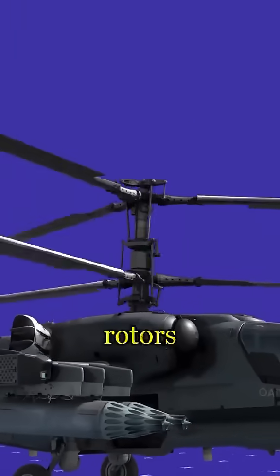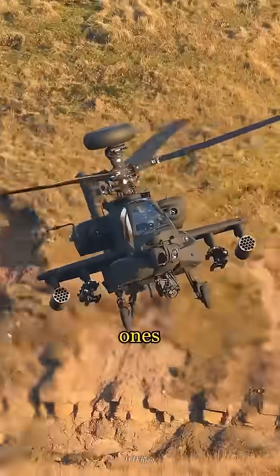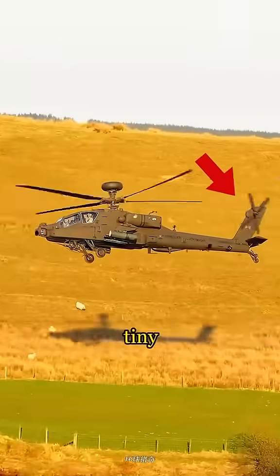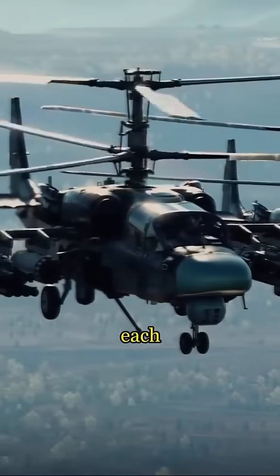Why do Russian helicopters have two rotors on top? Russian helicopters are built differently from American ones. While normal helicopters like the Apache have one rotor up top and one tiny rotor on the back, Russian helicopters like the Ka-52 put two big rotors on top of each other.